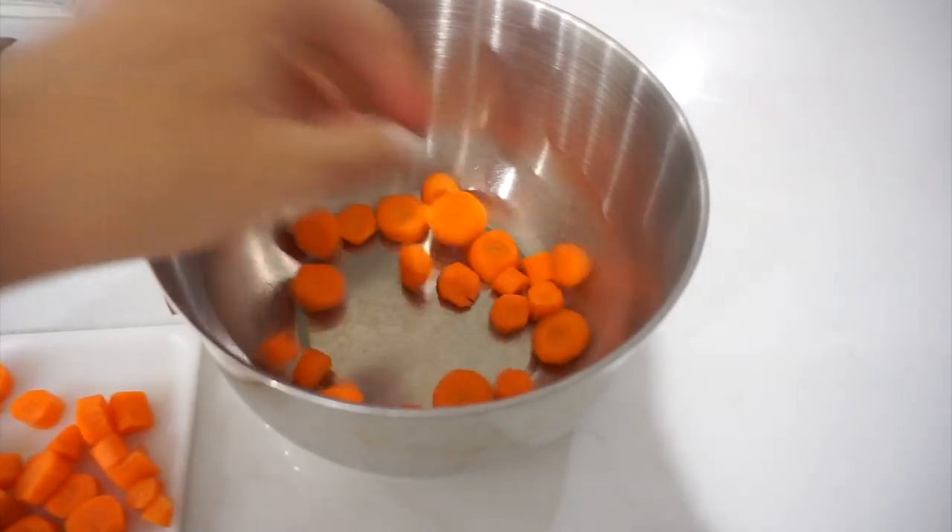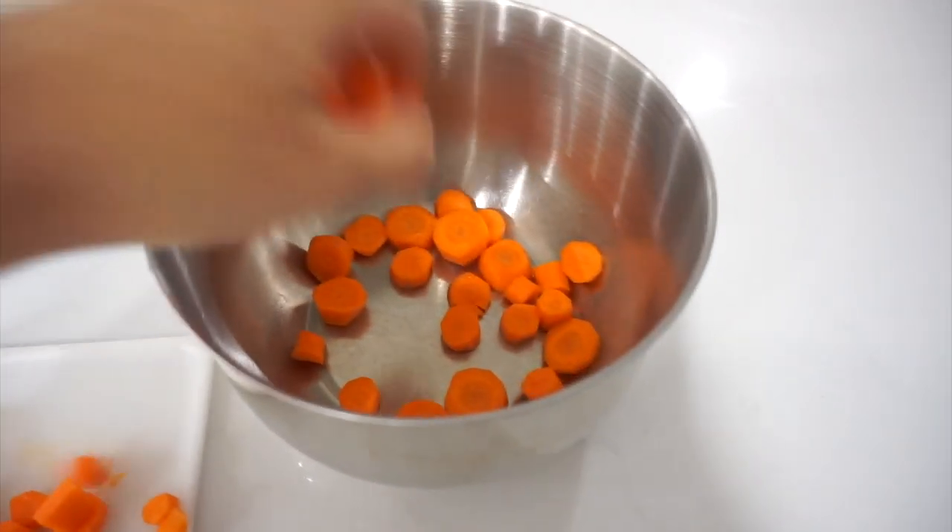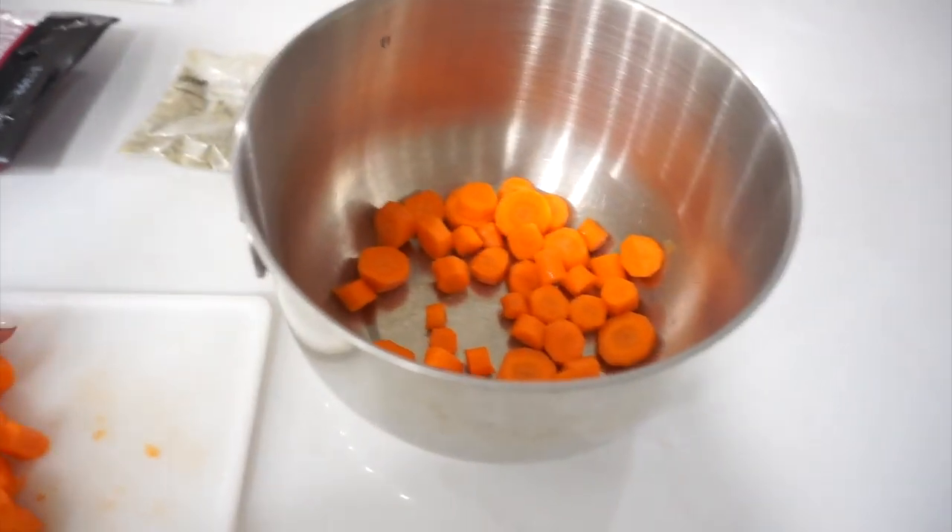So I'm going to put the carrots in the bowl, season them, and then put them on a cookie sheet. That's why we preheated the oven — for the carrots.